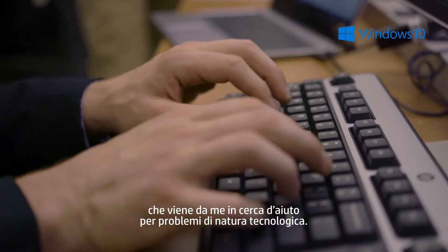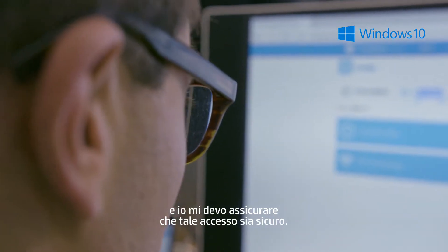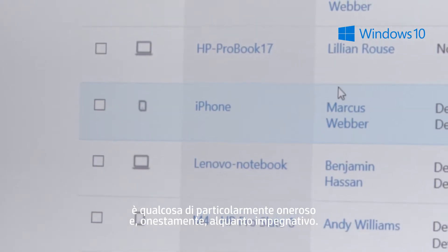As an IT manager, I've got people coming to me all day with tech issues. Employees want access to data and applications, but I need to make sure that they are provided securely. With all the different devices and operating systems these days, it gets costly and, frankly, really challenging.